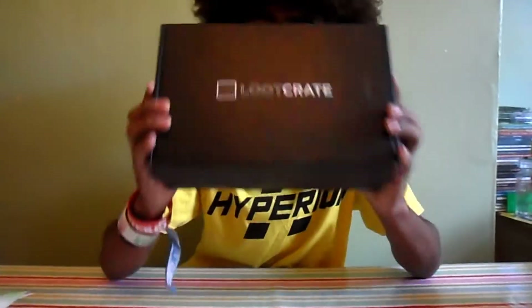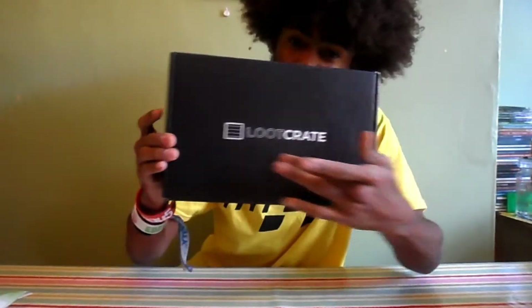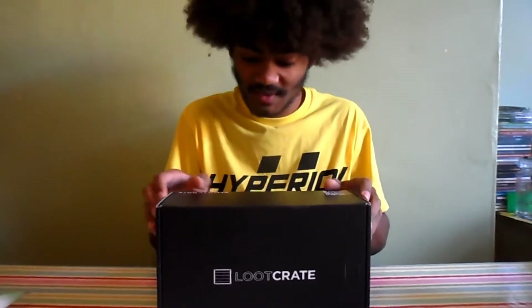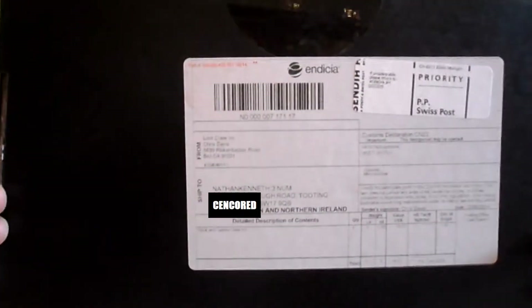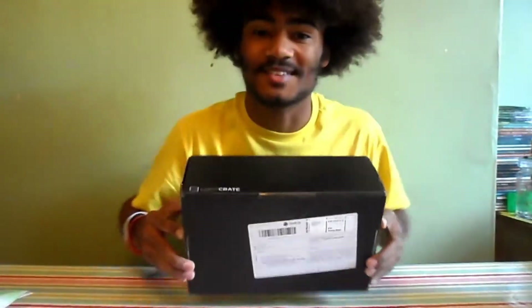What is up guys? Nathan Kenneth signing in, and today we are opening this — if you cannot read it on the front — Loot Crate. What happens with Loot Crate is every month they fill a box with gamer type goodies and nerdy stuff and send it to you. I actually put Nathan Kenneth on it as well, which is awesome.